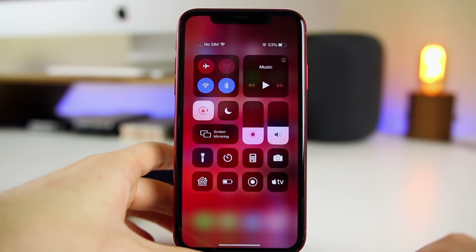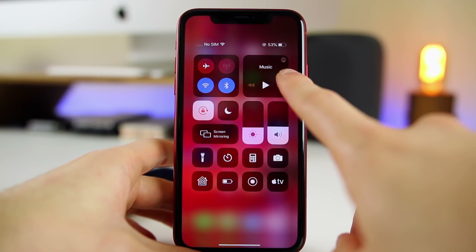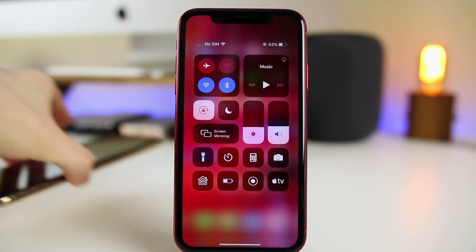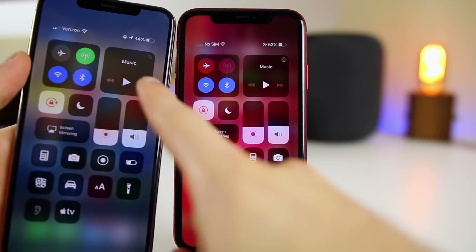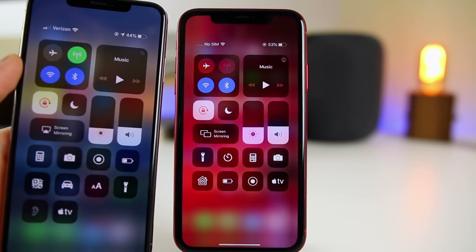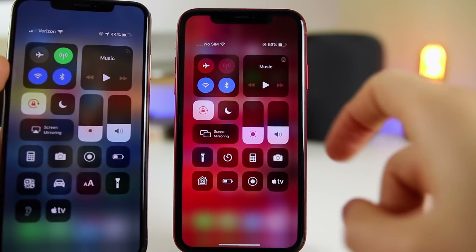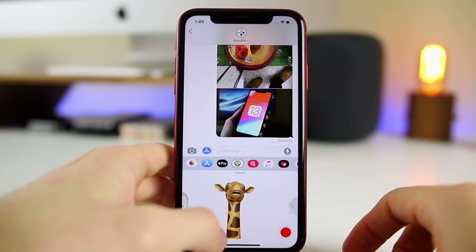The first change I noticed in 12.2 beta 2 is in the music platter — there is a new icon in the top right corner. On 12.1.3 it was just two bars in the top right, whereas now we have this AirPlay-like icon. It's a minor change but noticeable.